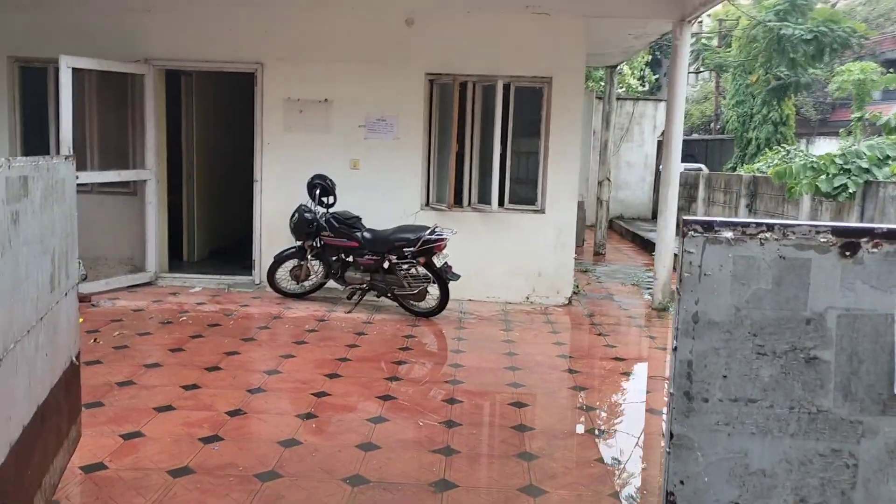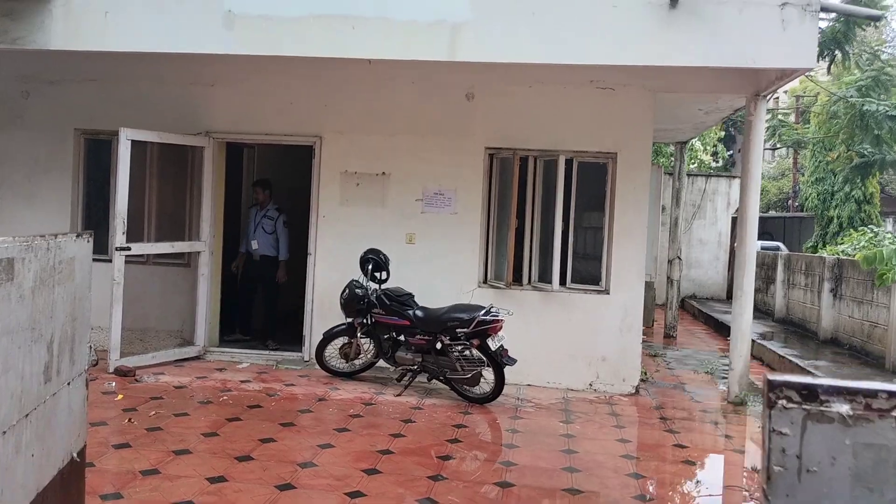Hello friends, welcome to Realty Plus Plus. This is the house G plus 2 and plus 10,000.